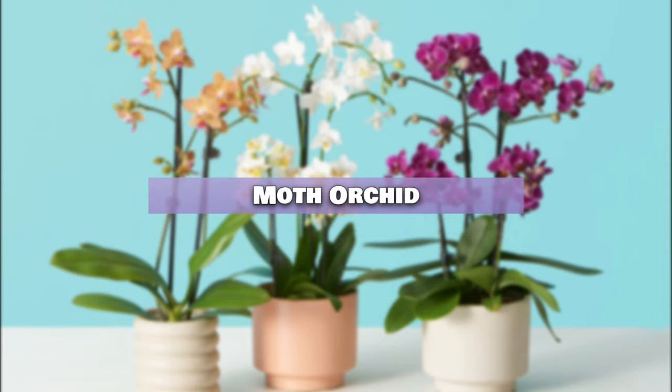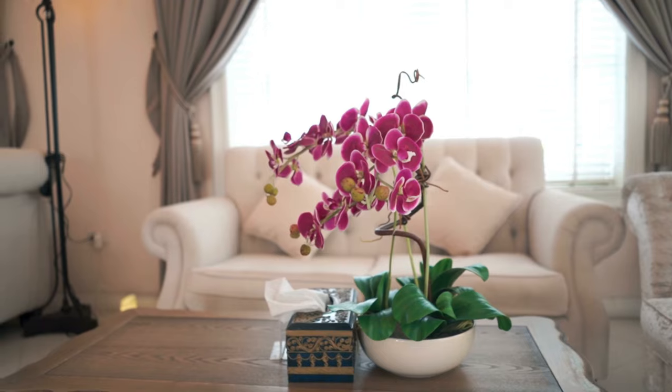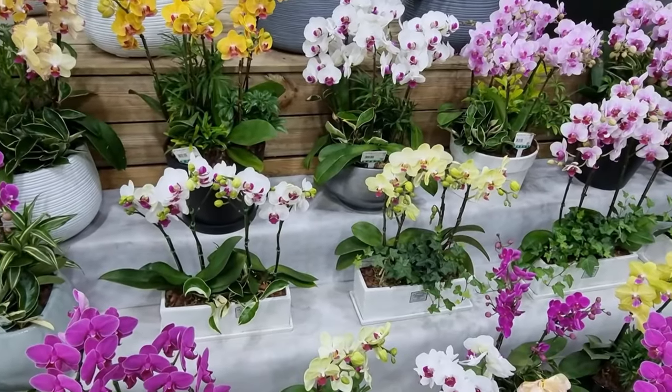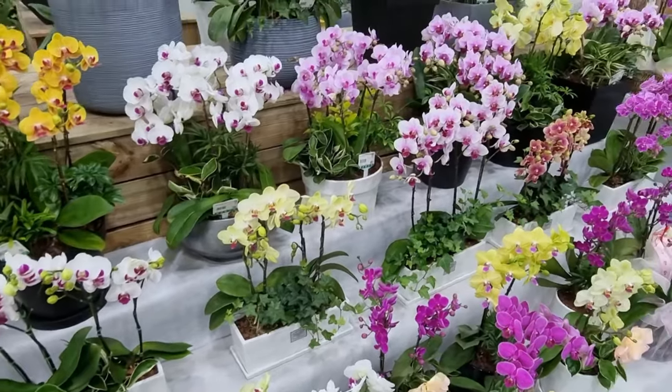Moth Orchid. In dimly-lit environments, Moth Orchids may bloom less frequently, but they still present stunning white, pink, and purple flowers with striking markings.